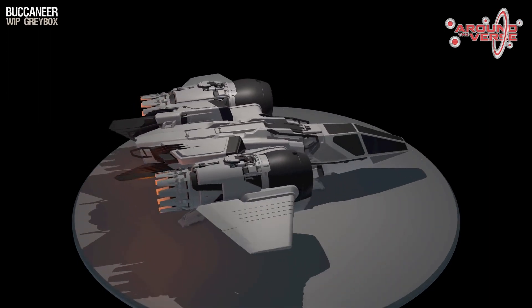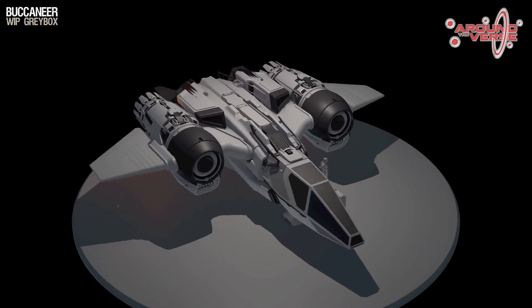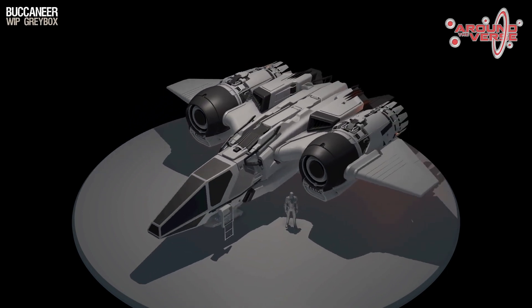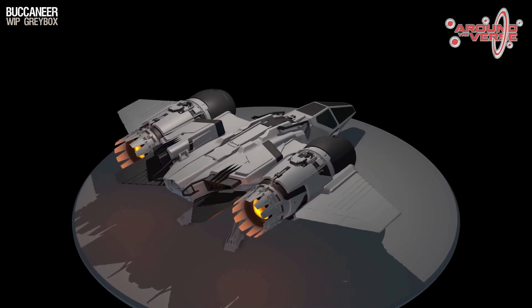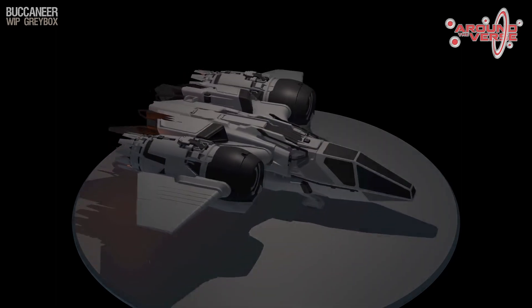So it just removes a lot of roadblocks, and that way — even with any uncertainty — it lets us be agile enough to jump on the Buccaneer, the Cutlass, or whatever other ship or task is coming up when the time comes.